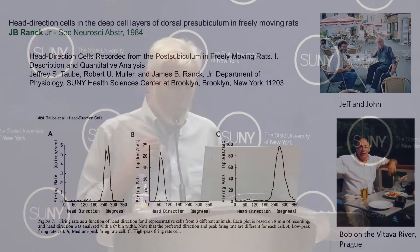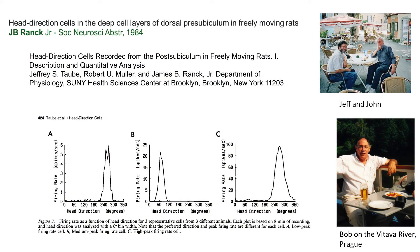These head-direction cells are the converse of the place cells — cells which don't care where the animal is but care about the direction in which it's heading, providing a second really important spatial story. All of the evidence for these cells and their major properties were worked out by Jeff and Bob, shown here relaxing with me in the south of France and on a river cruise on the Tava River in Prague.